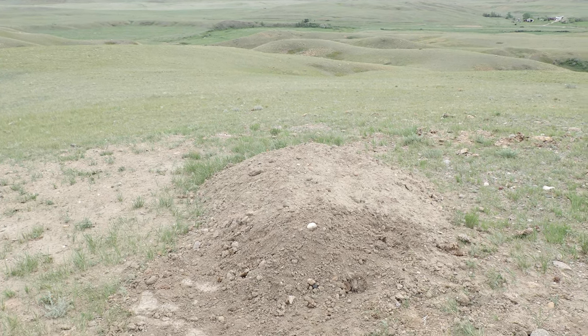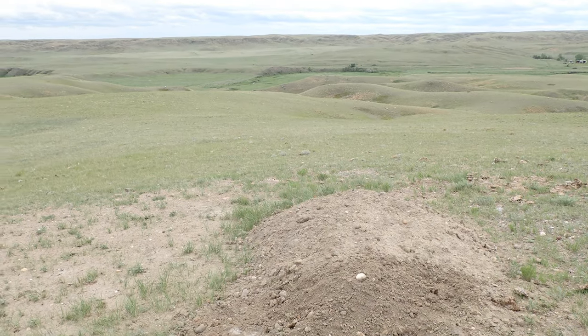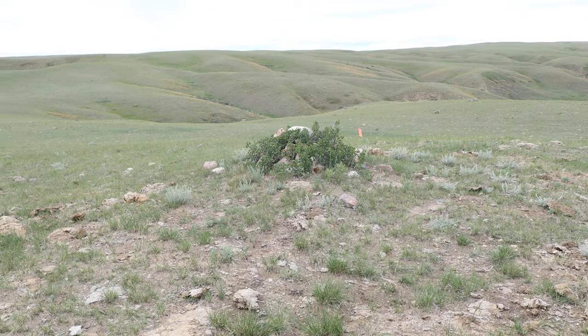So this is where Joe is buried. This is his grave. We're up on top of a hill. That is an Indian grave.